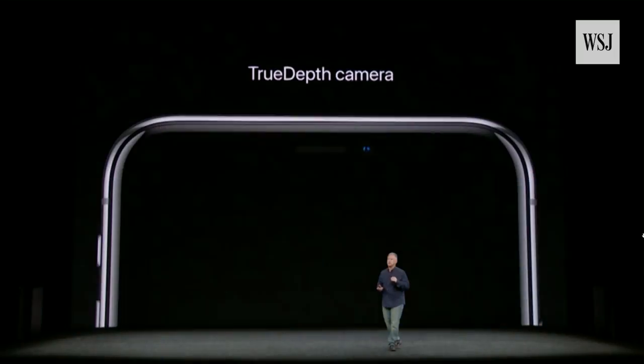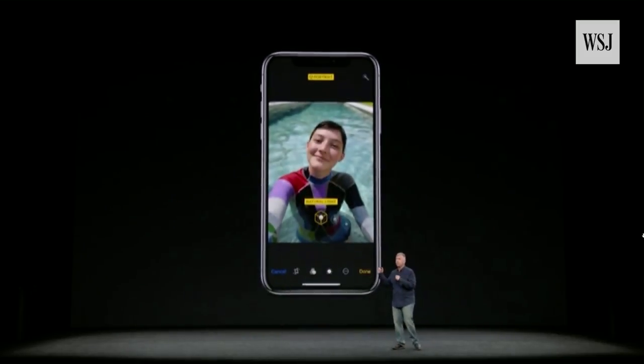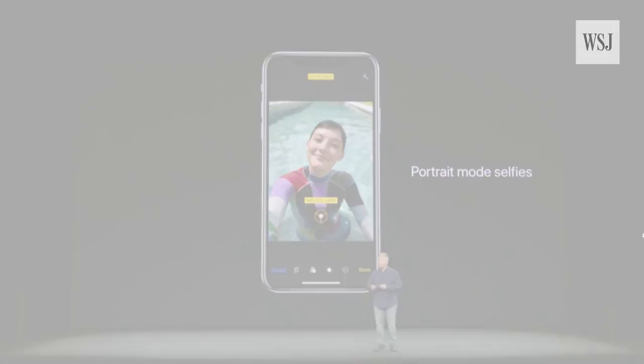With iPhone X and its TrueDepth camera, it really delivers a breakthrough in the photos you can take for selfies. Because now with selfies, you can take portrait mode photos as well.